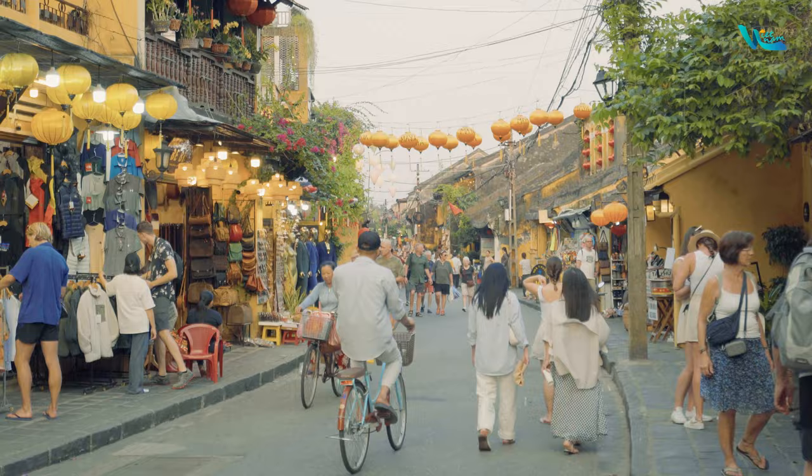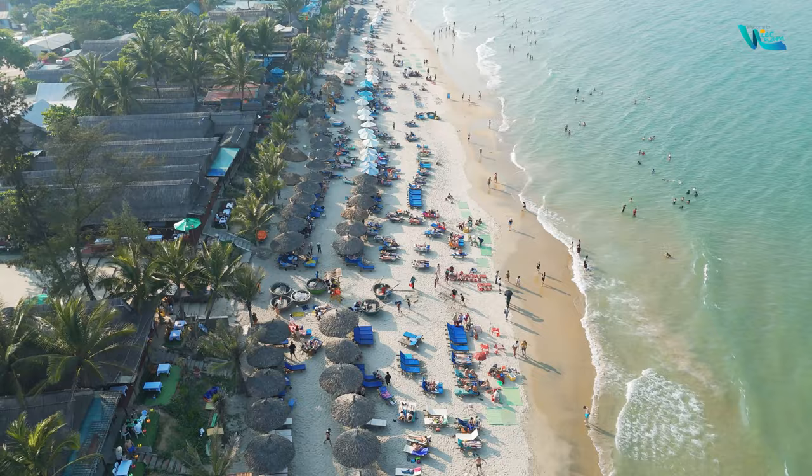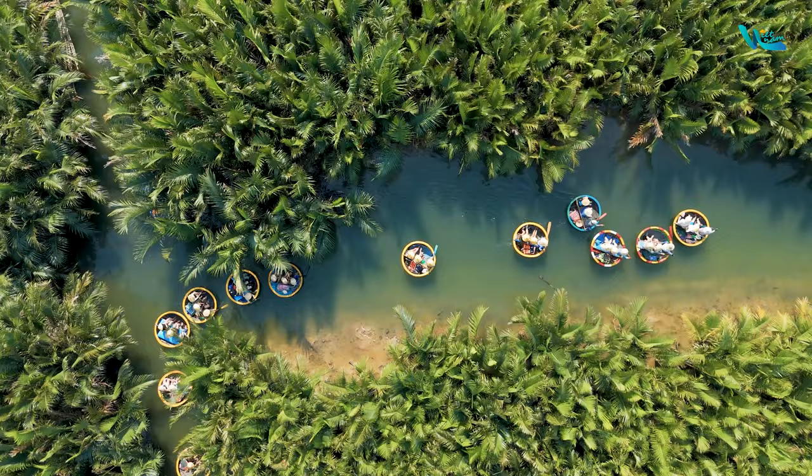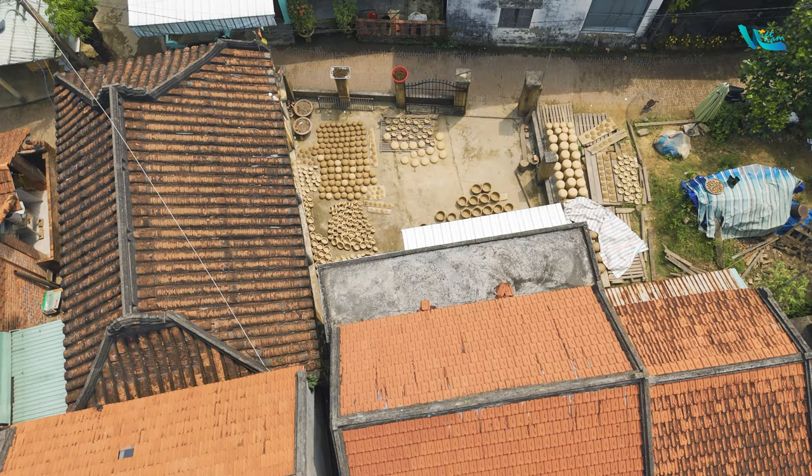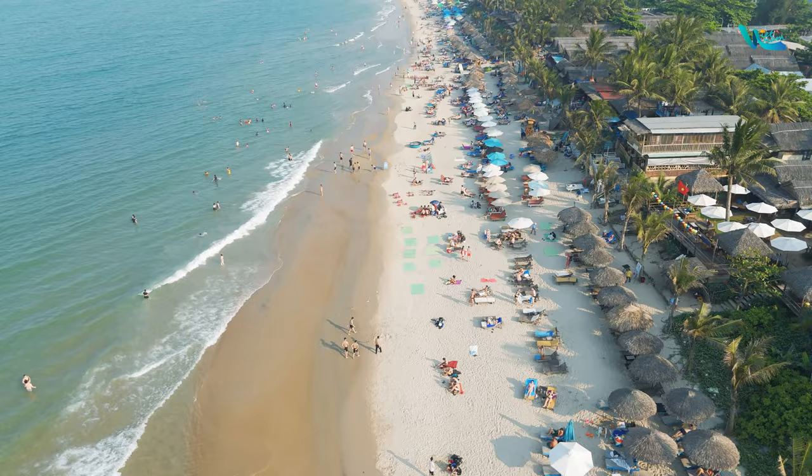Hoi An is influenced by a tropical climate with two distinct seasons: rainy and dry. The dry season lasts from February to August, while the rainy season spans from September to January. The average annual temperature is around 26 degrees Celsius. In winter, temperatures can drop to about 12 degrees Celsius, but this is not prolonged. The ideal time to visit the city is from February to June, when the climate is pleasant and rainfall is minimal.